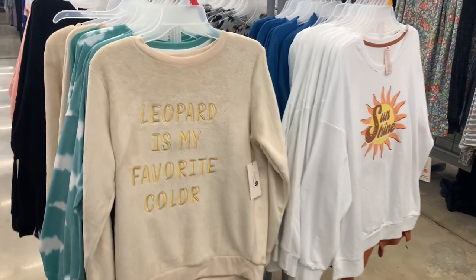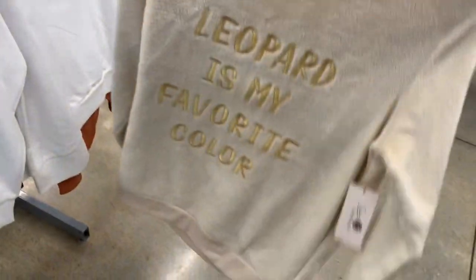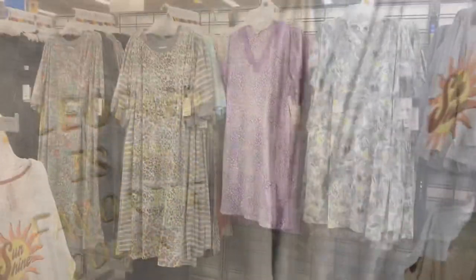Okay, this one on the left is so cute — it says 'Leopard is my favorite color' and it's like really soft material, it's $14.98, plush. I don't see any bottoms for it or anything but I'll keep looking.